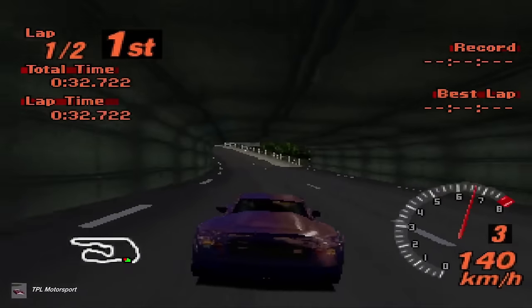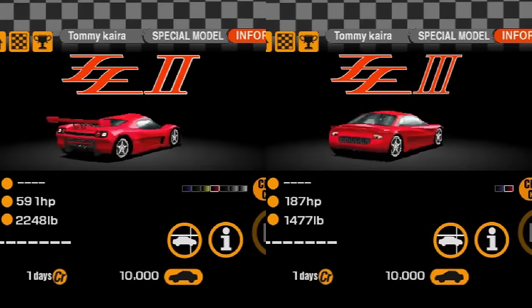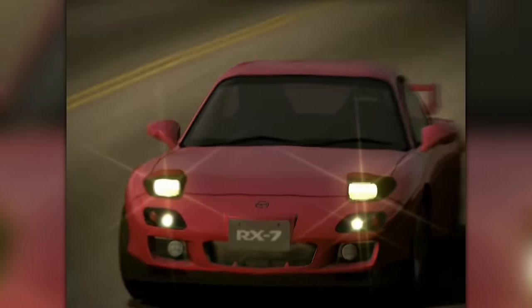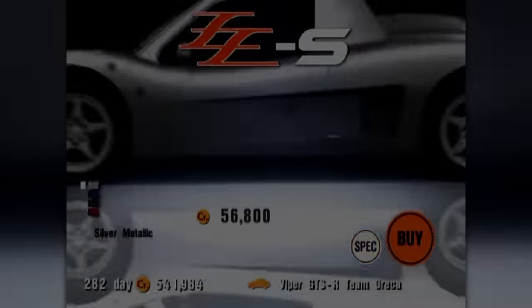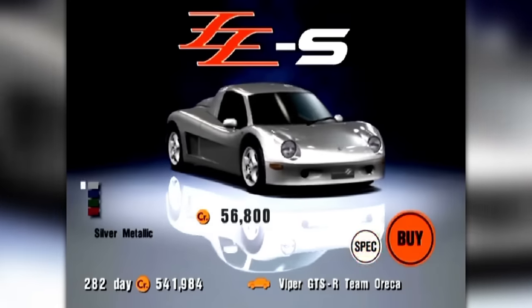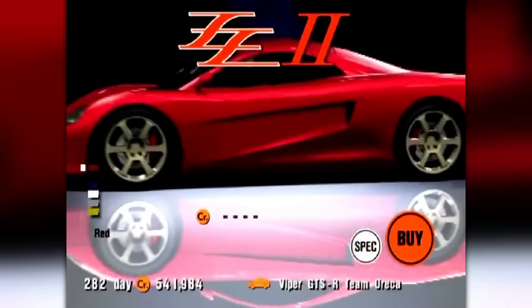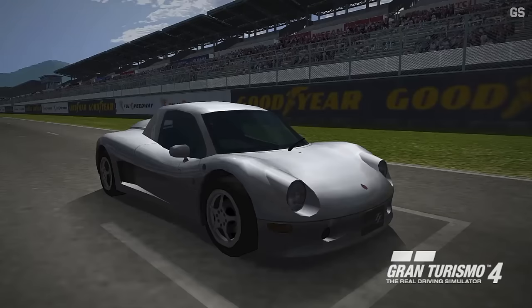Why I chose the ZZS in particular over other similarly obscure cars from GT2 — like the Tom's Angel T01 or the two other unique Tomikaira models — is because of what happened after GT2. The switch to the all-new PlayStation 2 for Gran Turismo 3 heralded much more detailed models, resulting in the Great Car List purge. The total number of cars was trimmed from well over 600 in GT2 down to just 180 in GT3. But amazingly, despite pretty much all of the other obscure and low-volume cars from GT2 not making the cut, the ZZS did. At this point the car was no longer even being made, with just over 200 models produced from 1996 to 2000. And yet here it was, alongside the road car version of its supposed successor, the ZZ2, which never made it into production — solidifying it in the series all the way up until Gran Turismo Sport in 2017.